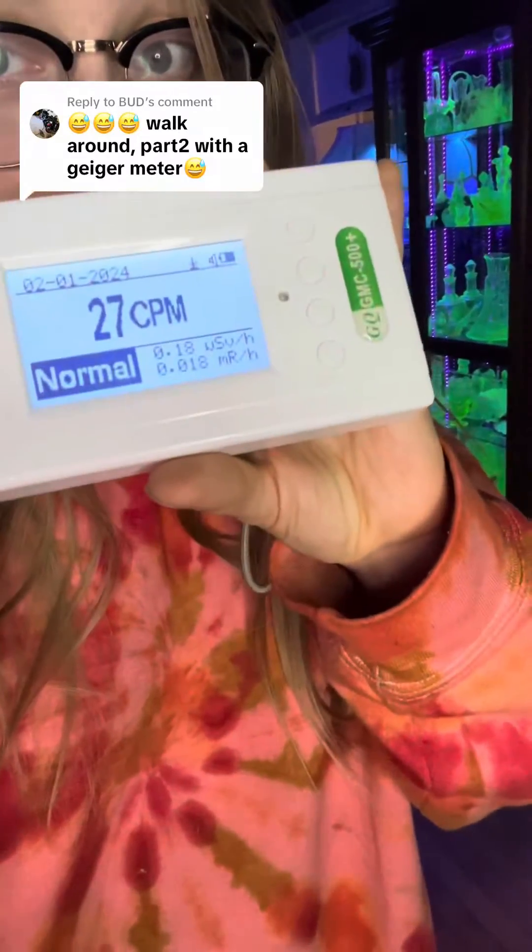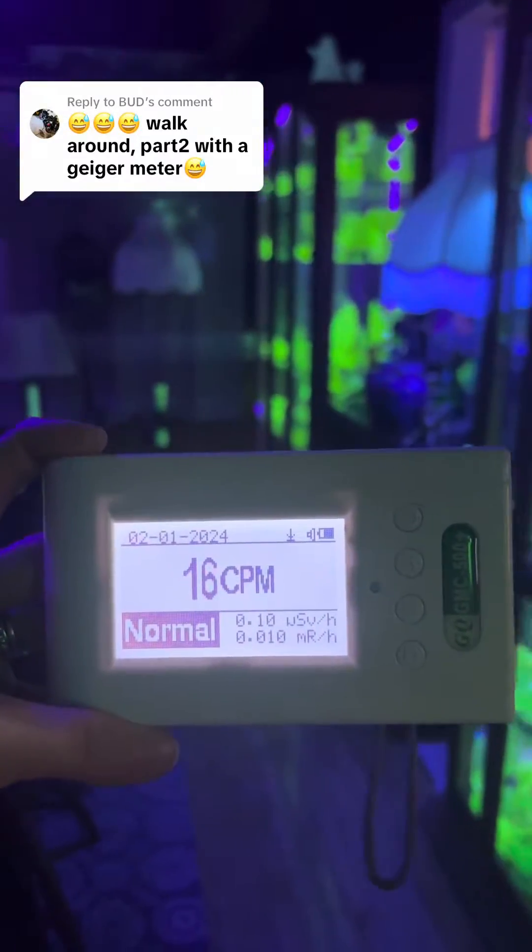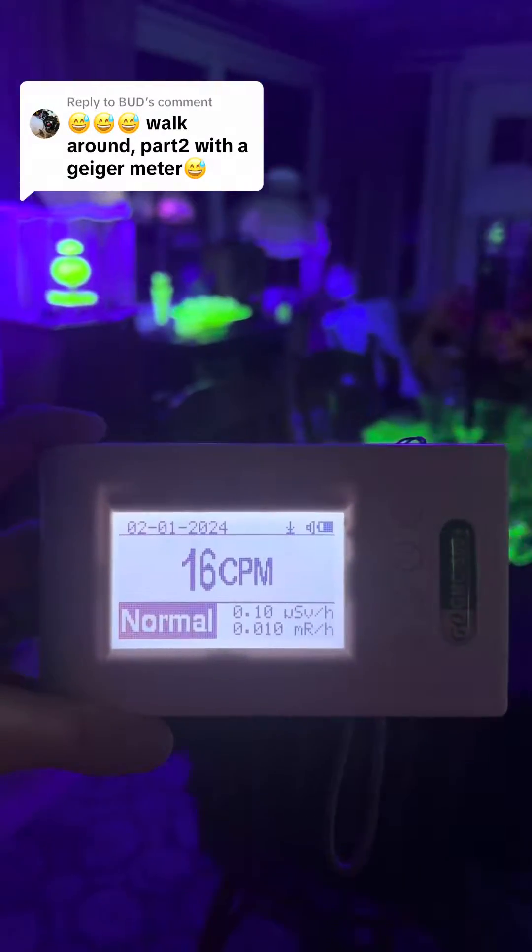Hello, glowworms! Every so often, I get a request to walk around the uranium glass room with a Geiger counter.